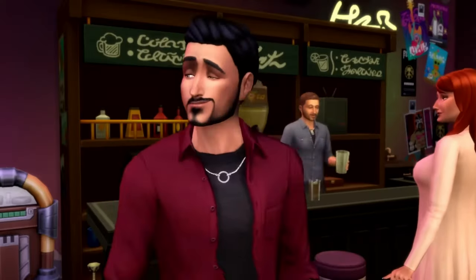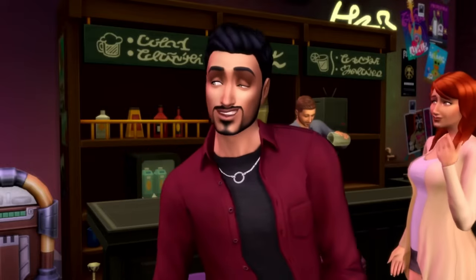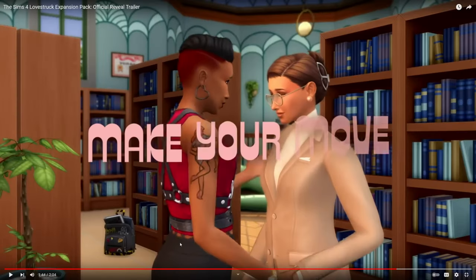It looks like she's the new death — death by heartbreak. But I don't know, are we actually going to be able to flirt with Grimm? Because usually we don't get to do that, so we'll see how that kind of pans out.